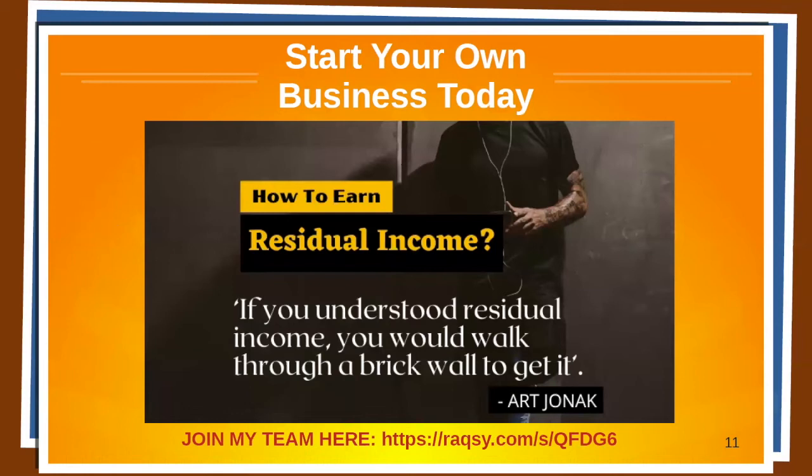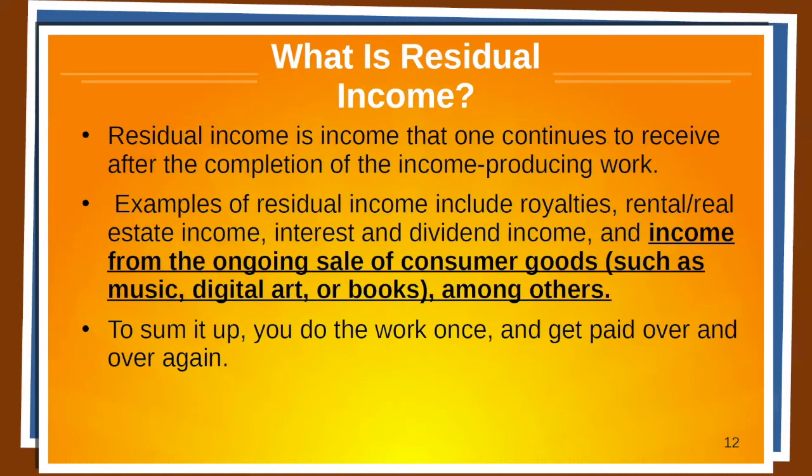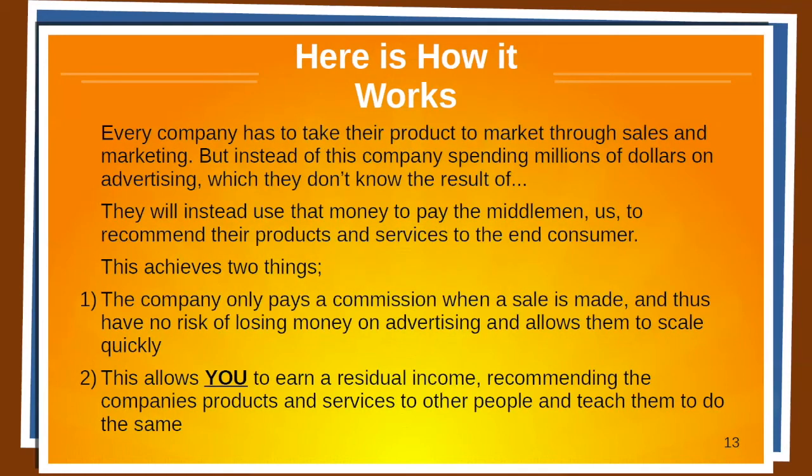Start your own business today. If you understood residual income, you would walk through a brick wall to get it. Residual income is income that one continues to receive after the completion of the income-producing work. Examples include royalties, rental real estate income, interest and dividend income, and income from the ongoing sale of consumer goods — such as the products and services of Royal Q. To sum it up: you do the work once and get paid over and over again.